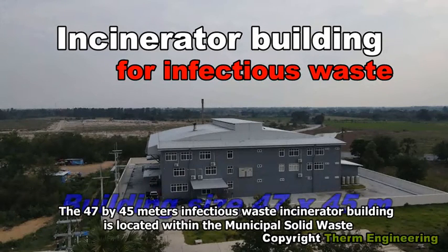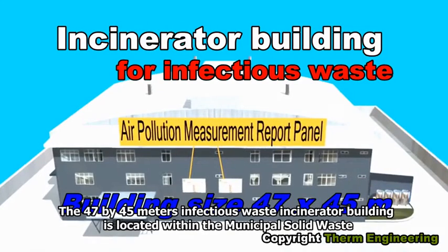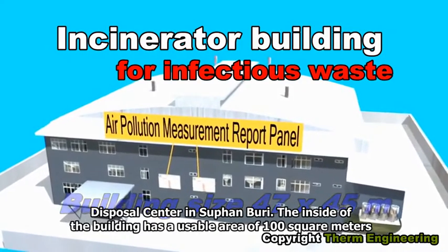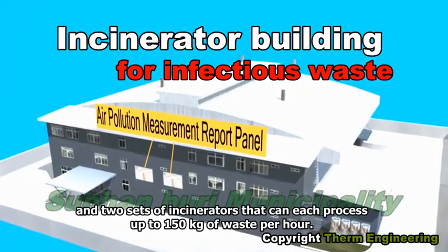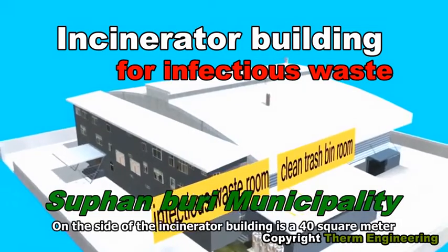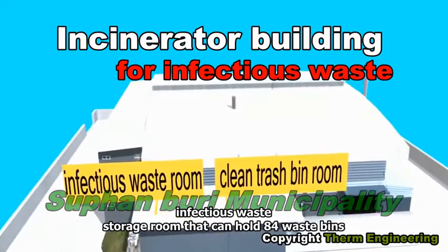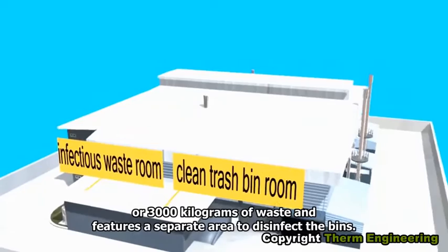The 47 by 45 meter Infectious Waste Incinerator Building is located within the Municipal Solid Waste Disposal Center in Zupanburi. The inside of the building has a usable area of 100 square meters and two sets of incinerators that can each process up to 150 kilograms of waste per hour. On the side of the incinerator building is a 40 square meter infectious waste storage room that can hold 84 waste bins or 3,000 kilograms of waste, and features a separate area to disinfect the bins.